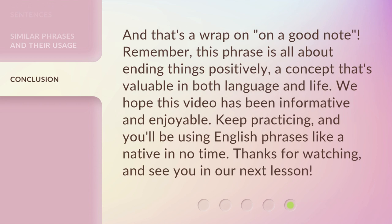And that's a wrap on 'on a good note.' Remember, this phrase is all about ending things positively — a concept that's valuable in both language and life. We hope this video has been informative and enjoyable. Keep practicing, and you'll be using English phrases like a native in no time. Thanks for watching, and see you in our next lesson.